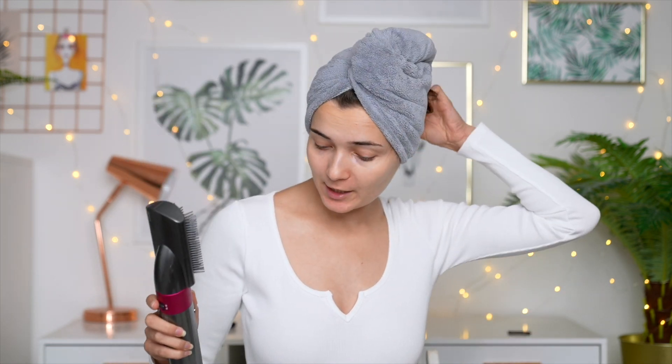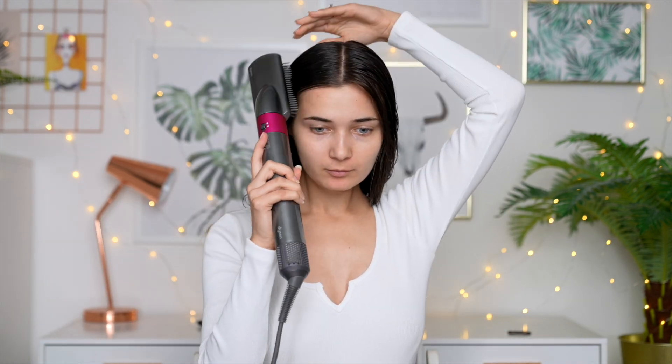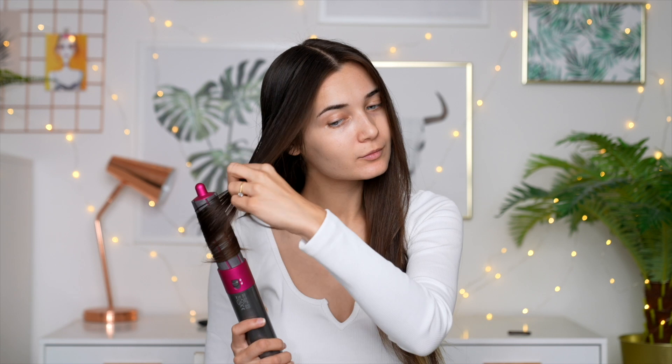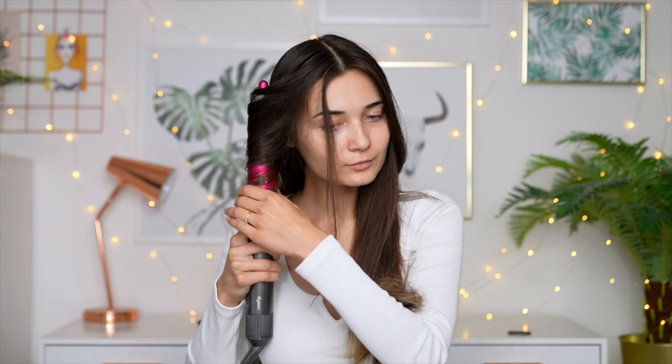I'm fresh out of the shower with my little hair towel on. I'm going to dry my hair using my Dyson Airwrap, which I haven't shown you guys yet. I use this attachment to dry my roots first and keep my middle parting in place, and then I use another attachment to curl and dry my hair at the same time. My hair is now all curled and finished — I feel like I never put this much effort into my hair but I'm totally feeling it.